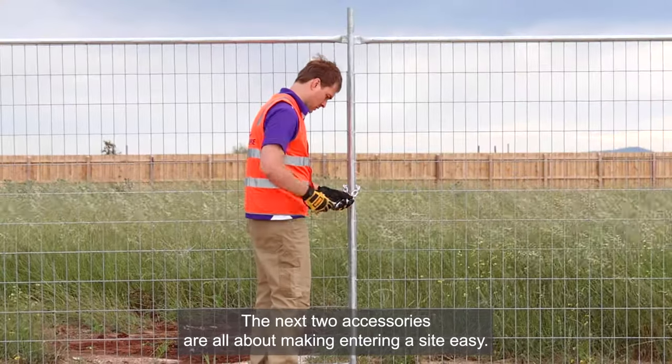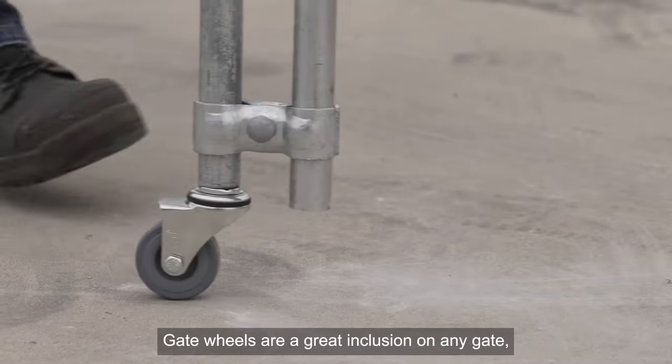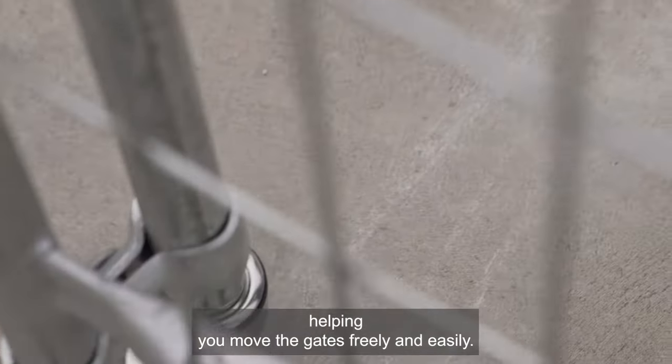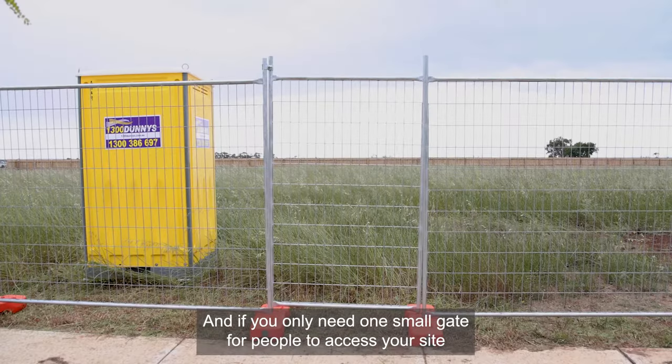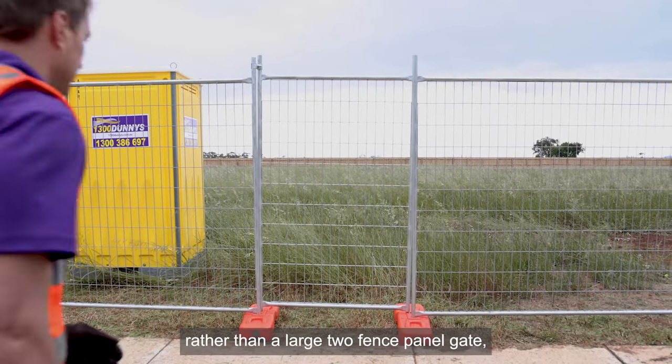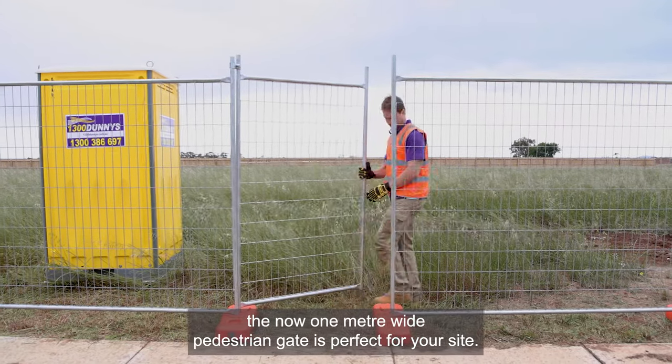The next two accessories are all about making entering a site easy. Gate wheels are a great inclusion on any gate, helping you move the gates freely and easily. And if you only need one small gate for people to access your site, rather than a large two-fence panel gate, then our one metre wide pedestrian gate is perfect for your site.